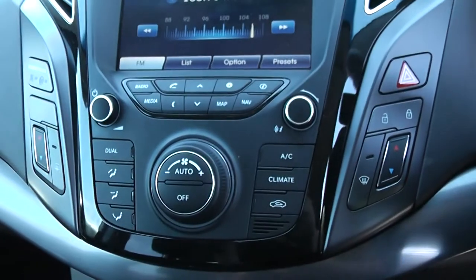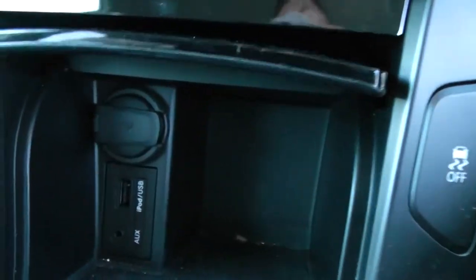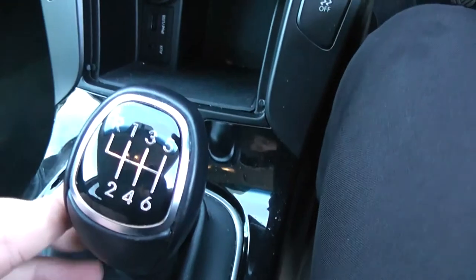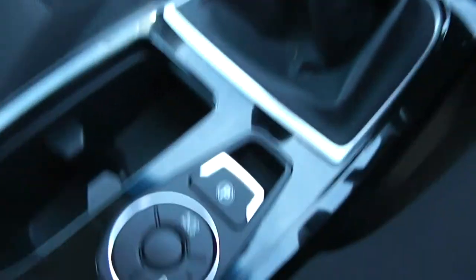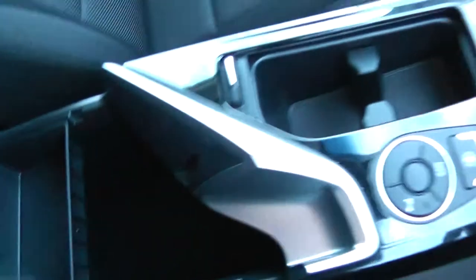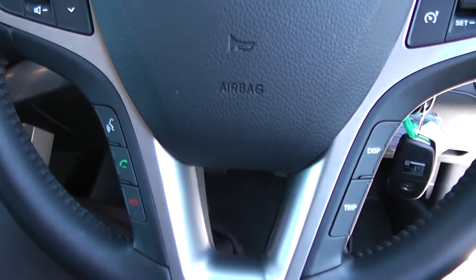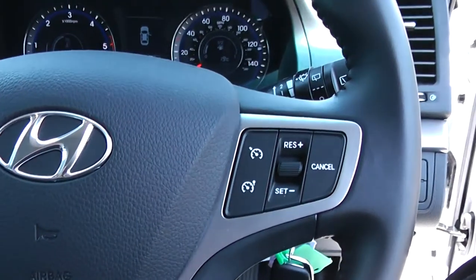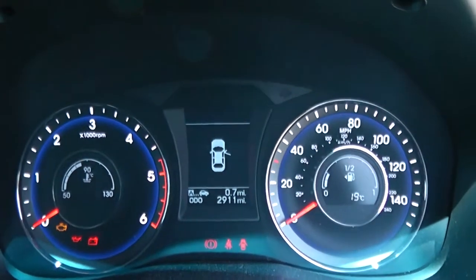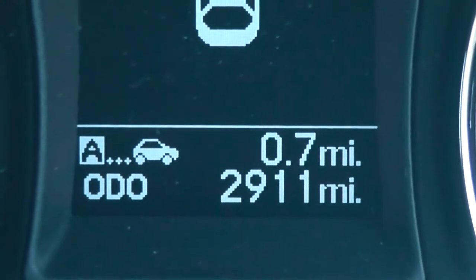Moving down you have your air climate controls. And moving down again you have a cubby hole with auxiliary input, USB input and a power outlet for your various gadgets. This is a manual vehicle with six forward gears. You've got your electric parking brake in the middle with cup holders and additional storage in the centre armrest. On the steering wheel you have various audio controls as well as voice activation, Bluetooth connectivity, trip reset buttons and cruise control. On the main dash itself you have your rev counter to the left and miles per hour to the right. This vehicle has currently done 2,911 miles.